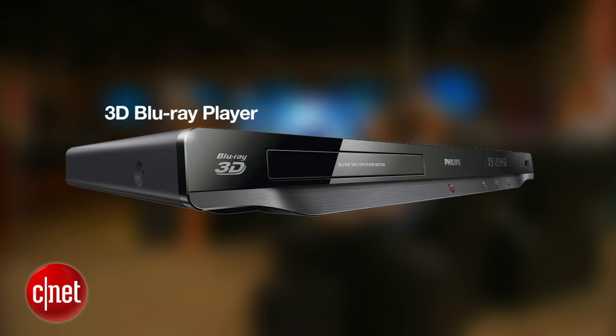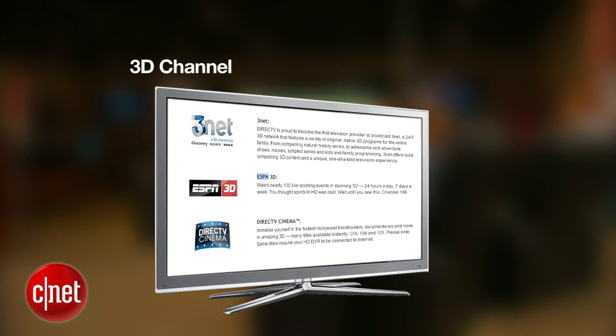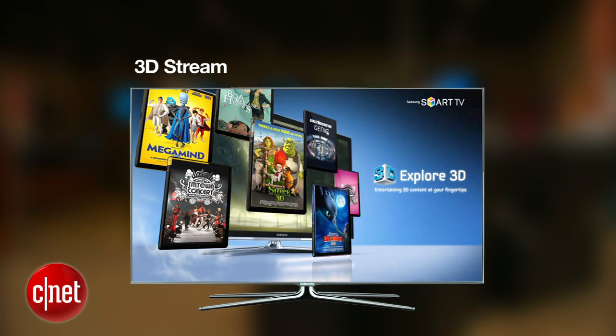I've got some interesting news for you on that front. There's no such thing as a 3D TV — not strictly speaking. All 3D TVs are actually really good 2D TVs that have an additional ability. They can show 3D when hooked up to a 3D source — that's typically either a 3D-compatible Blu-ray deck, a 3D channel on television usually on cable or satellite, or even a full-screen high-def 3D stream over the Internet.